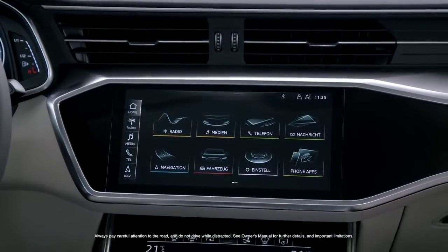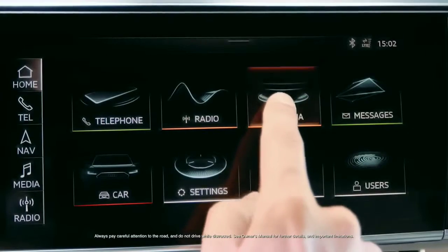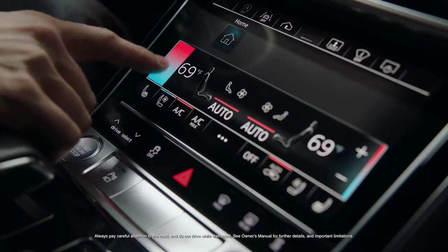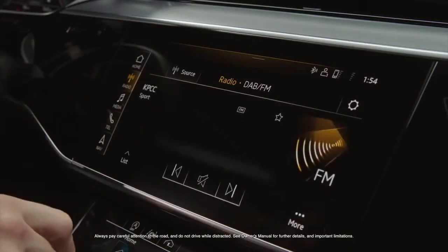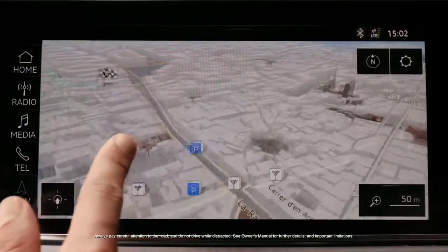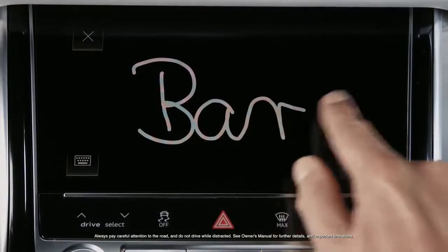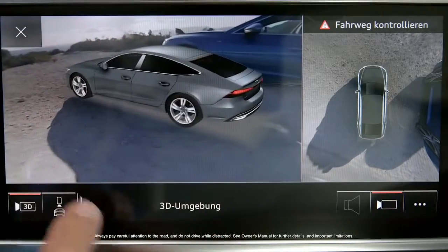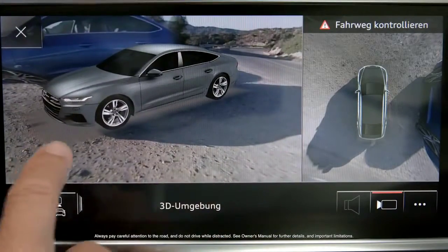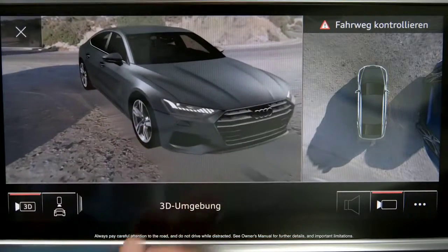The MMI touch response system utilizes haptic feedback on its 10.1 inch upper and 8.6 inch lower displays. The intuitive interface, inspired by typical smartphone navigation, optimizes the driver's control of settings and infotainment, as well as enhanced handwriting recognition. The virtual 3D view allows the driver to use the touchscreen, rotating and zooming the image of the car and the vehicle's actual surroundings.